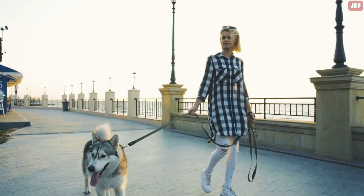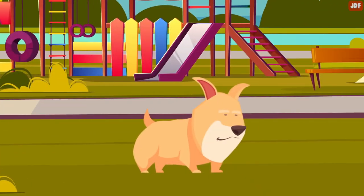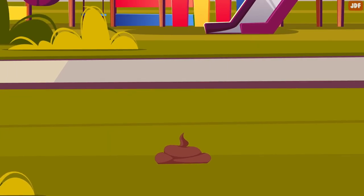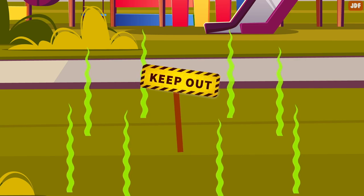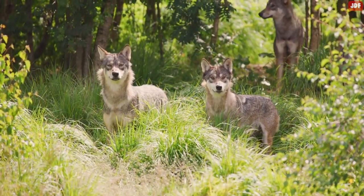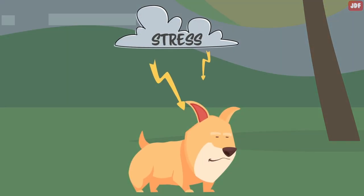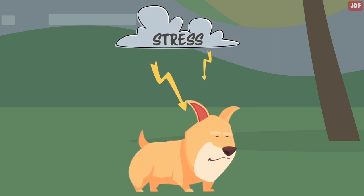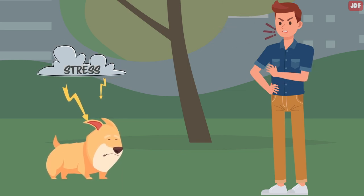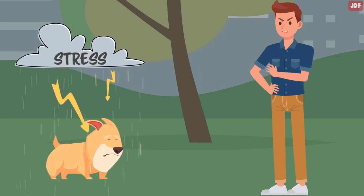Now let's see why dogs take so long to poop on walks and how you can speed up the process. When dogs eliminate, they're not just doing it to relieve themselves — they're also leaving scent marks around the edges of their territory to signal other animals to keep out. It's an instinctual behavior also found in wolves. When your dog takes forever to defecate, they are trying to find the right spot to mark their territory. Stress or anxiety is another reason your dog may take so long to poop. An important thing to remember is not to lose your temper, as your dog can sense when you are angry or frustrated, and it adds to their stress and anxiety, holding them back from doing their business.